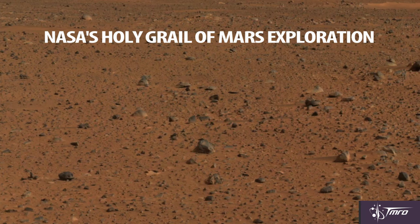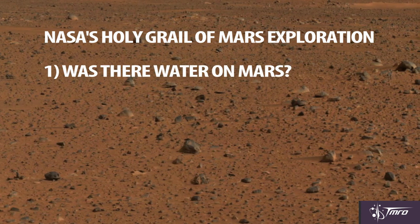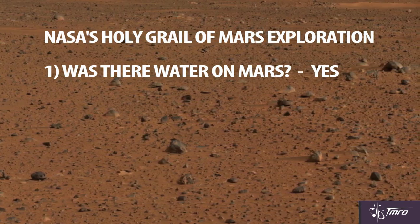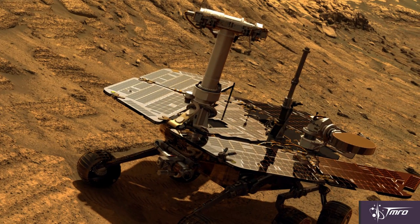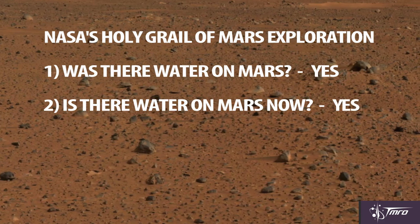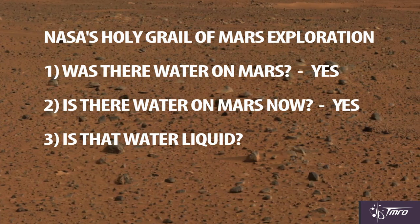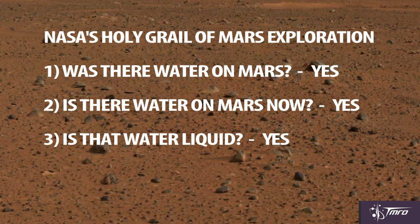NASA has a four-tiered Holy Grail of Mars exploration. One: was there ever water on Mars? Absolutely — we confirmed this with the Mars Exploration Rover's data release in 2005. Two: is there currently water on Mars? Again, absolutely. We found water ice, including a direct find by NASA's Phoenix Lander in 2008. Three: is there currently liquid water on Mars? As of last week, yes, we now know there is.